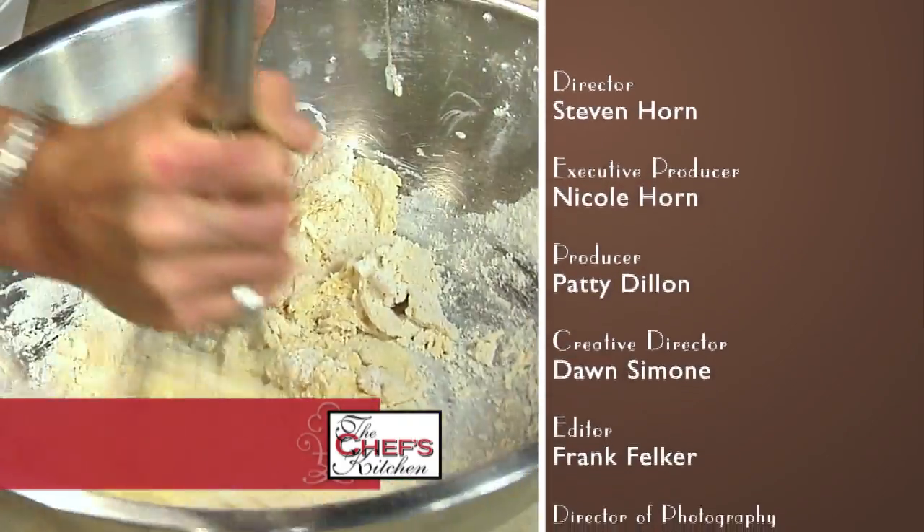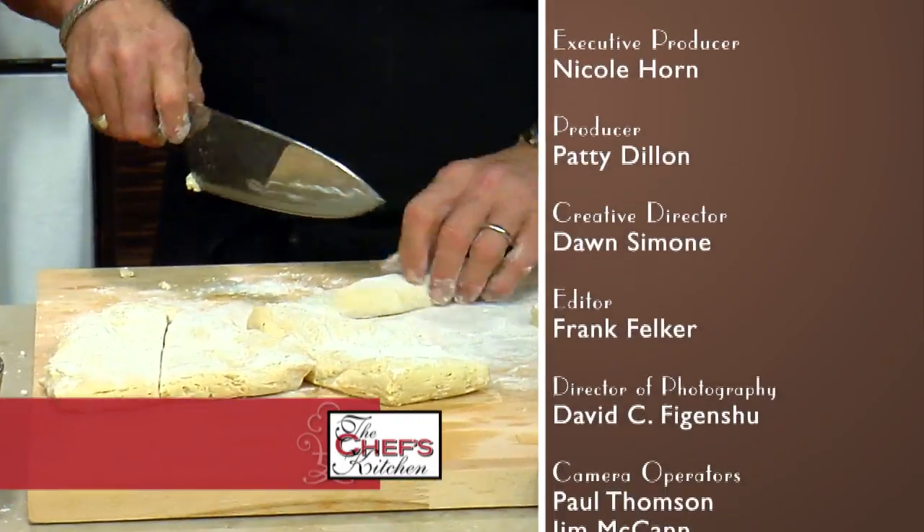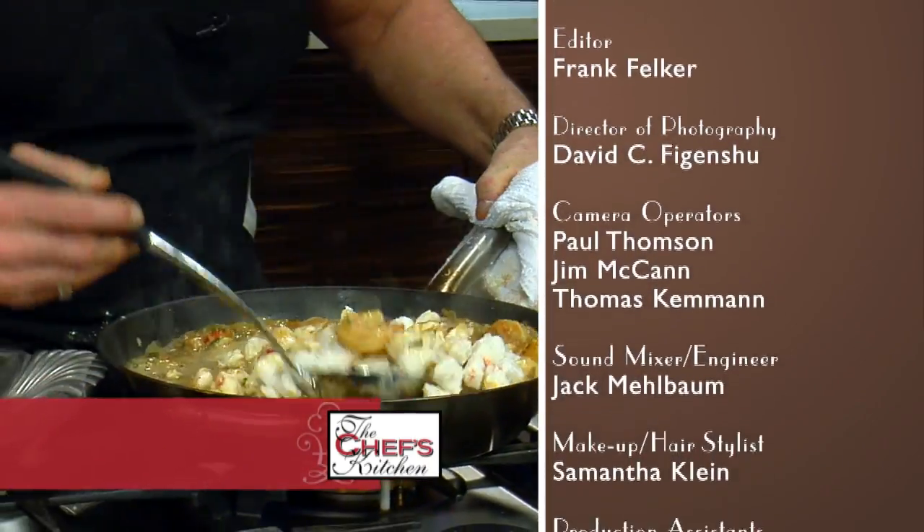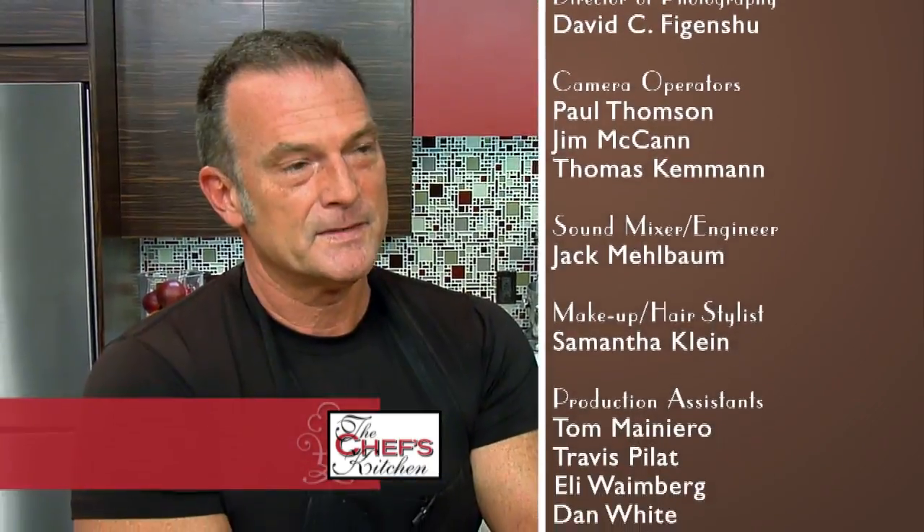I enjoy being on The Chef's Kitchen again — it's like a work of art. It's so colorful. The host is great, the camera crew is phenomenal, and the set is always easy to cook in. Love it.